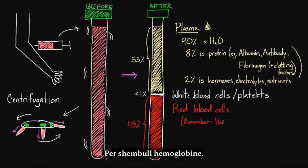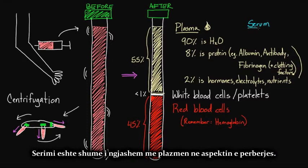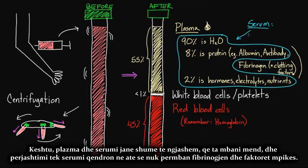One word you may have heard is serum. Serum is very similar to plasma in terms of what it's made of. Basically, everything in plasma would be included in serum — the only exception is that serum does not include fibrinogen and the clotting factors. So plasma and serum are very similar, and the key difference is that serum excludes fibrinogen and clotting factors.